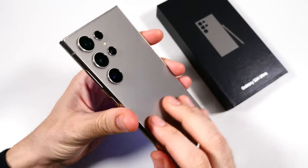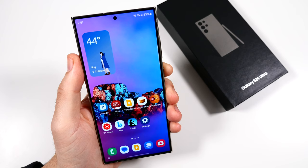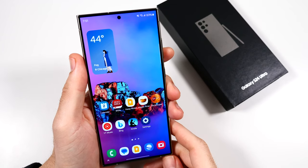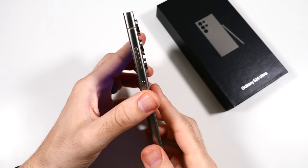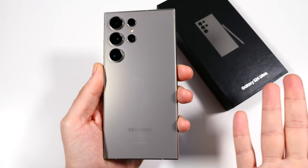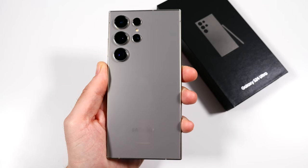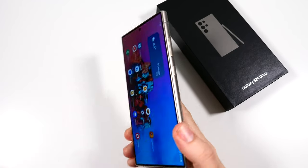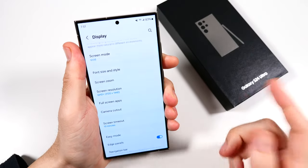The Samsung Galaxy S24 Ultra two months later is the biggest piece of greatness I've seen in quite some time — being really refined over some previous editions. Two months later, Nick here helping you to master your technology. We're going to talk about why that is.